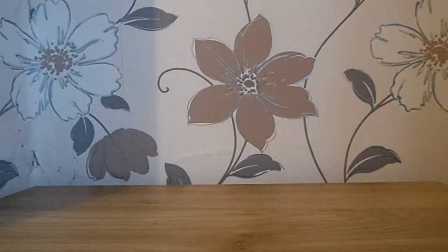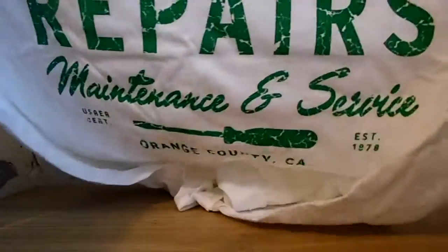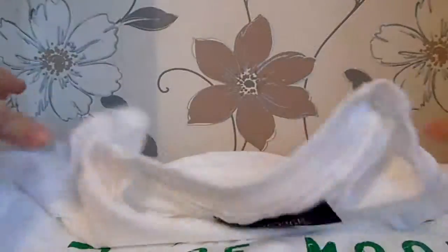And finally, we have got the T-shirt, which is white — and they're usually not white, are they? Joystick Junkies, Arcade Machine Repairs, Maintenance and Service, Orange County, California. Lovely. Thank you.